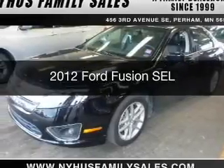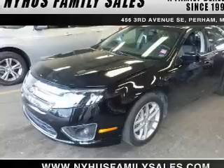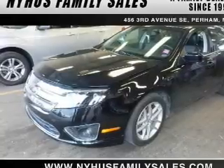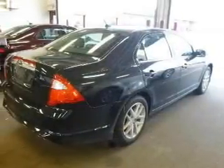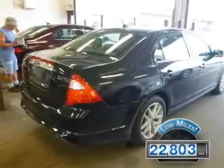This is a used 2012 Ford Fusion, powered by front-wheel drive, a 2.5-liter four-cylinder engine, and an automatic transmission. With fewer than 25,000 miles, this vehicle has a long road ahead.